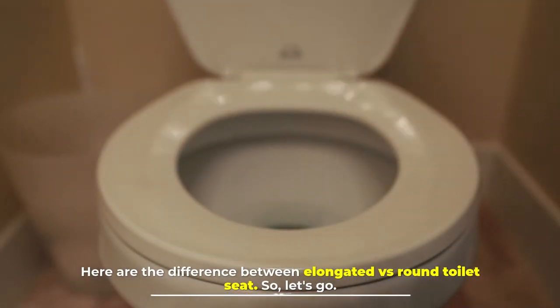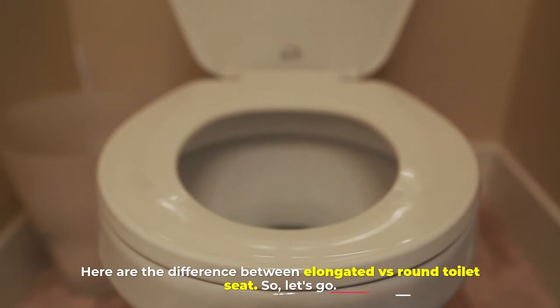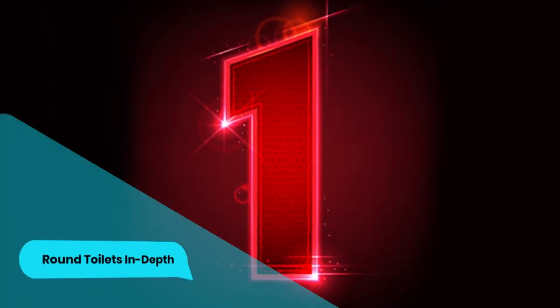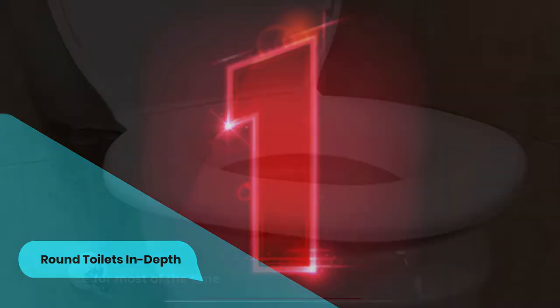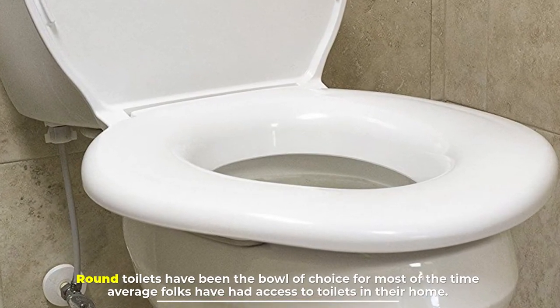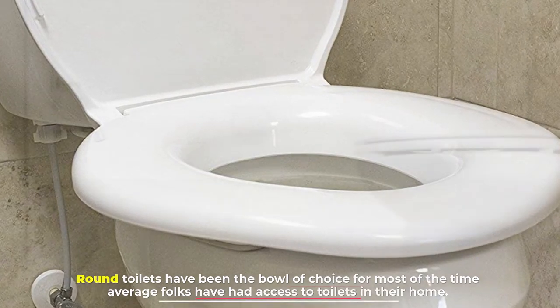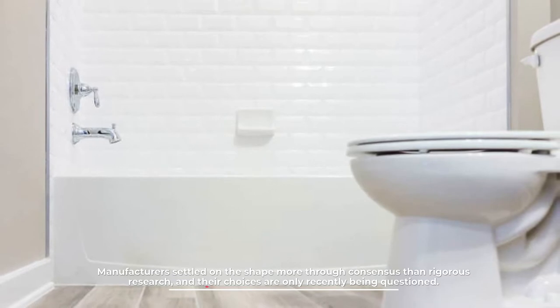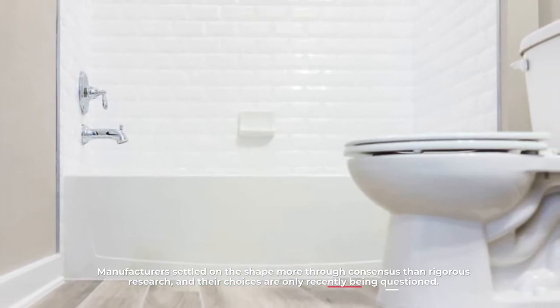Here are the differences between elongated vs round toilet seats. Number one: round toilets in depth. Round toilets have been the bowl of choice for most of the time average folks have had access to toilets in their home. Manufacturers settled on the shape more through consensus than rigorous research, and their choices are only recently being questioned.